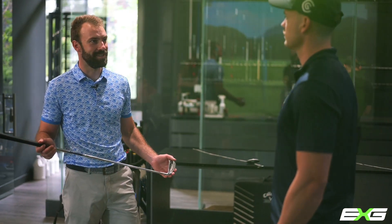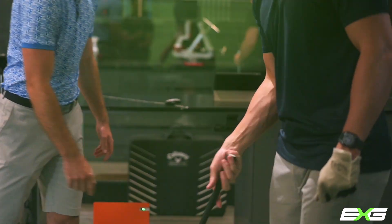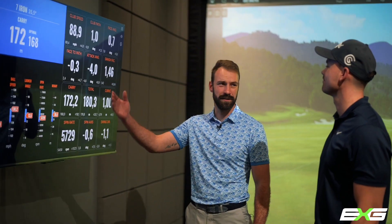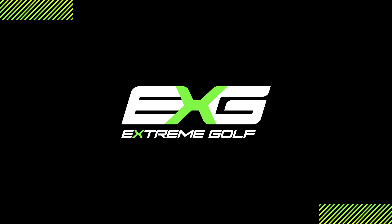Okay, Moritz, the club builder made the adjustments — give it a swing. Moritz, this is what we want to see. Thank you.